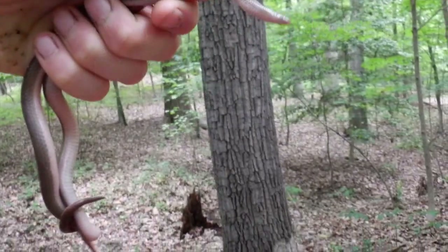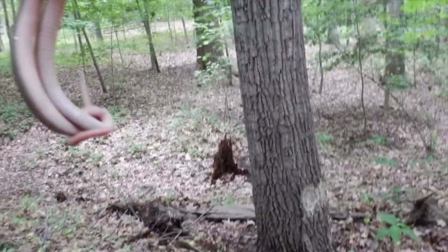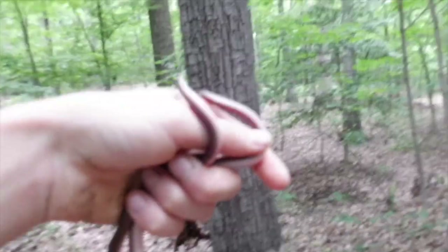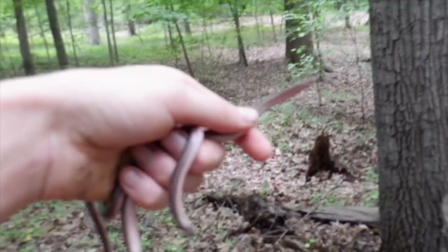Did you know that the eastern worm snake is one of the most common fossorial snake species? Fossorial means the snake mainly spends lots of its life under the ground.